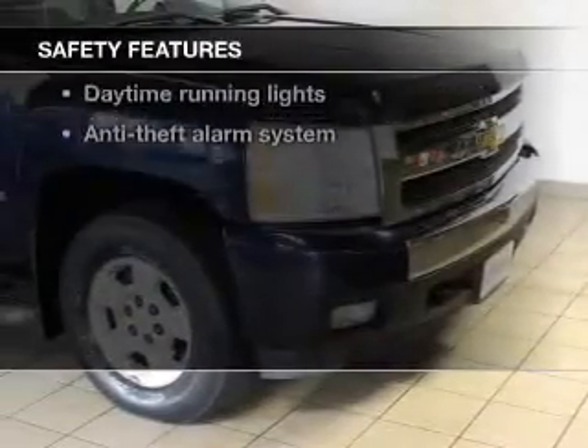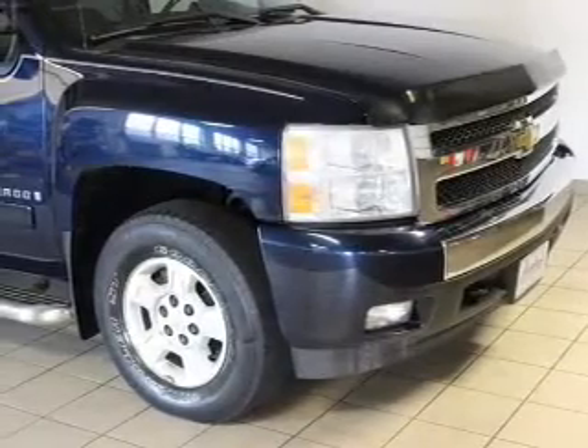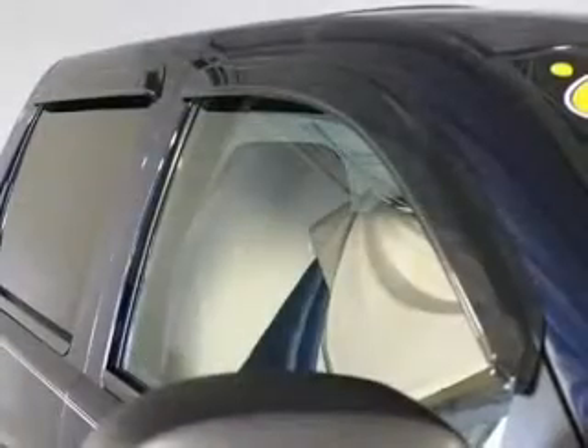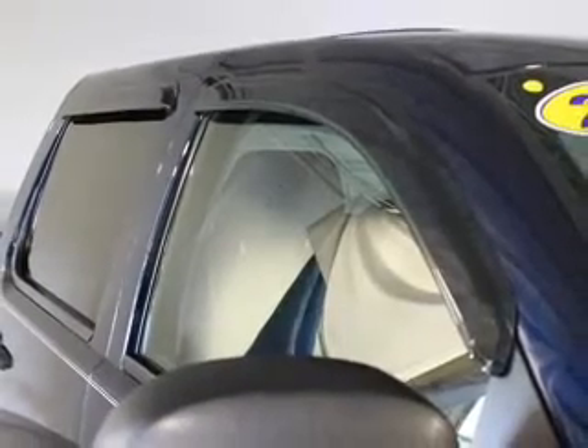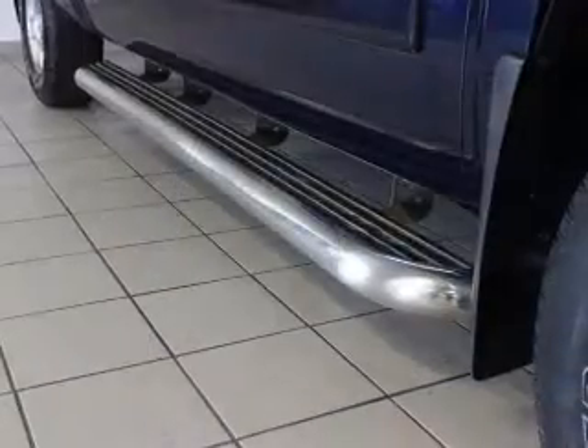If safety is a high priority, rest assured knowing these top safety components are included: front ventilated disc brakes, passenger airbag, traction control, stability control, daytime running lights, low tire pressure warning, independent suspension.